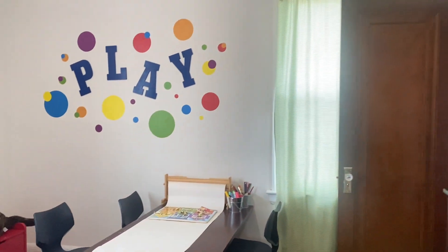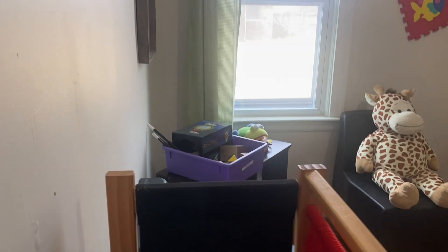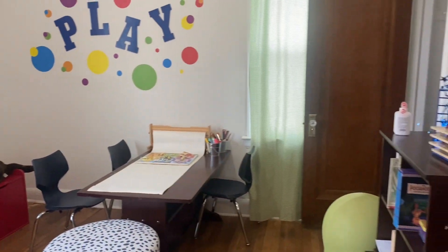Arts and crafts area. This is where all the fun happens — tutoring, storytime, and arts and crafts projects.